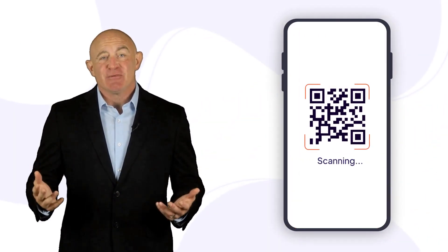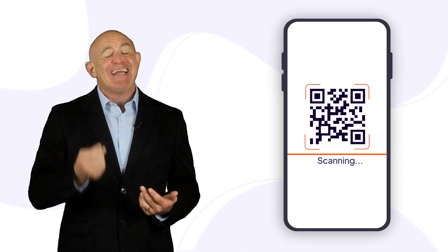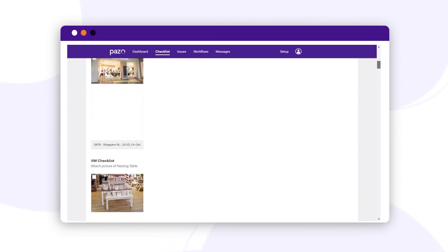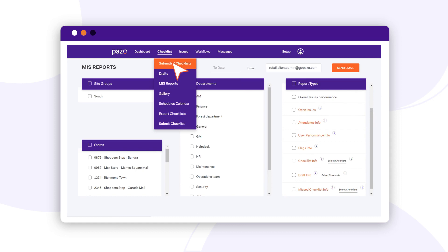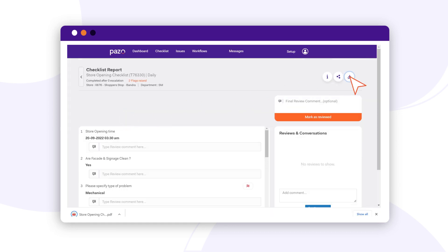Your end customers can even raise complaints and give feedback by just scanning a QR code. Pazzo also has an image gallery where you can see every image taken in the checklist. The system provides a rich set of reports like MIS reports, user activity reports, and submitted checklist reports.